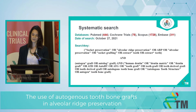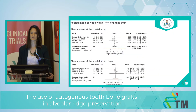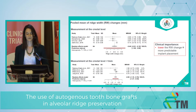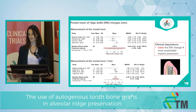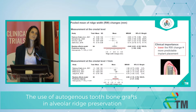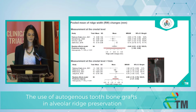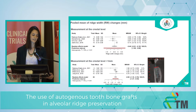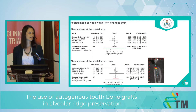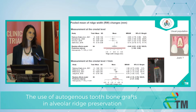We did a systematic search in four databases, and after the selection process we have 18 eligible articles. The first outcome is the pooled mean of ridge width changes in millimeters. We know if we have a lower ridge width change, then we have a wider alveolar ridge, and the more predictable and safer the implant placement. We have two subgroups according to the measurement methods. Labeled with the red line, you can see measurement at the crestal level, plus one millimeter. But we have high heterogeneity in the first subgroup.